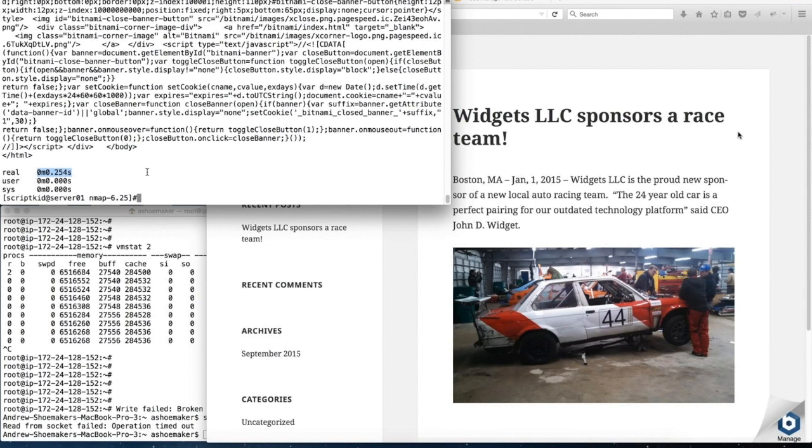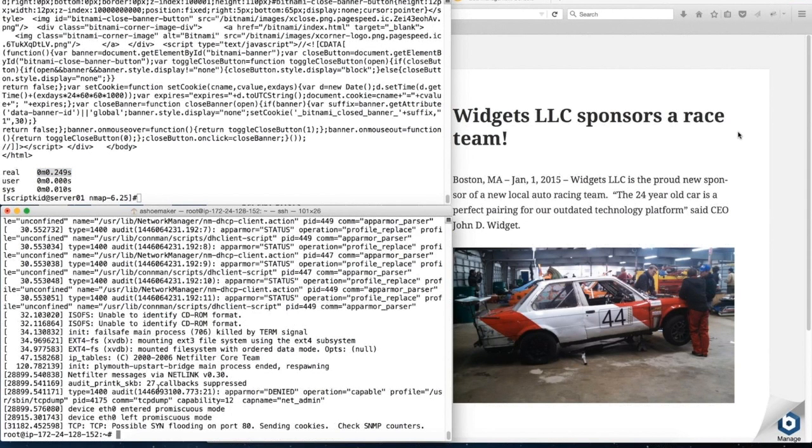Switching to our admin window, we're now able to log in and administer the server again. One interesting data point: if we look at the system logs, we can see that the Linux server detected this as a SYN flood and attempted to mitigate the attack. The use of SYN cookies is a built-in mitigation strategy inside basically all Linux servers with default settings. But as we all saw, this mitigation had no practical effect on shutting down the attack.